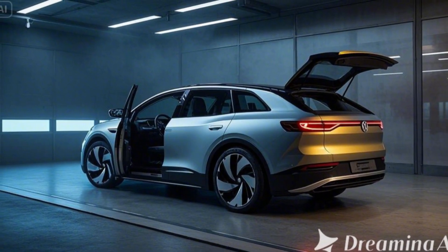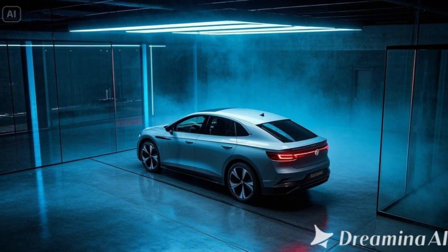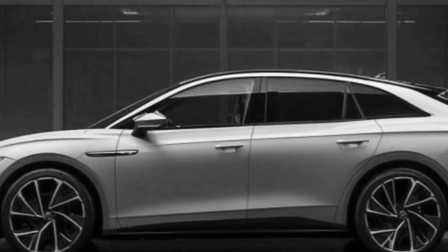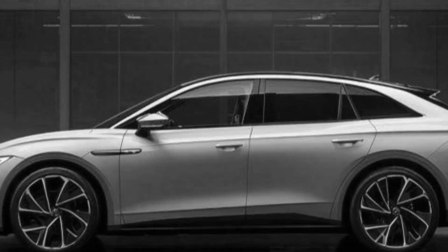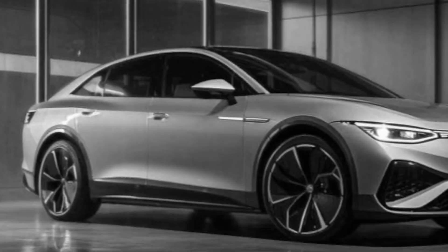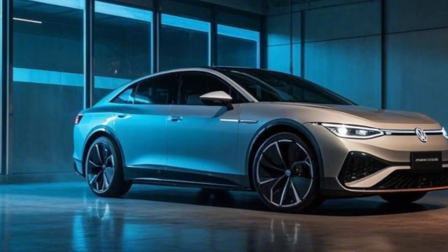Exterior — sleek and sporty design. The ID.7 Tourer GTX stands out with its dynamic styling and aerodynamic profile. Bold GTX badging and red accents signify its performance pedigree. Sleek LED matrix headlights are connected by an illuminated front grille bar. A sporty rear spoiler is integrated with a streamlined tailgate design, and large 20-inch alloy wheels are exclusive to the GTX trim. The design strikes the perfect balance between performance aggression and family practicality.